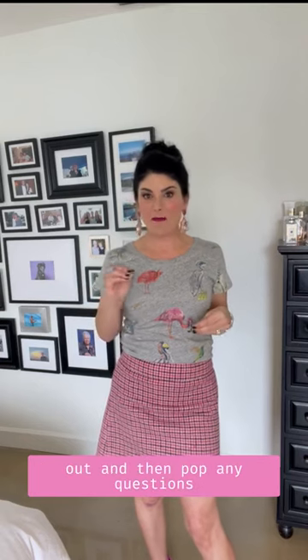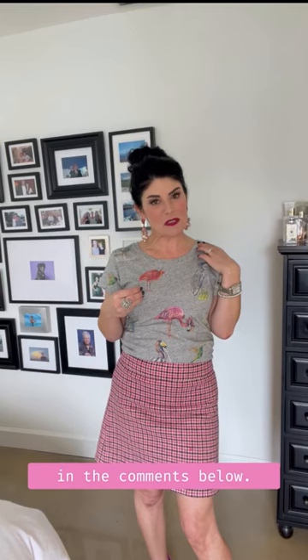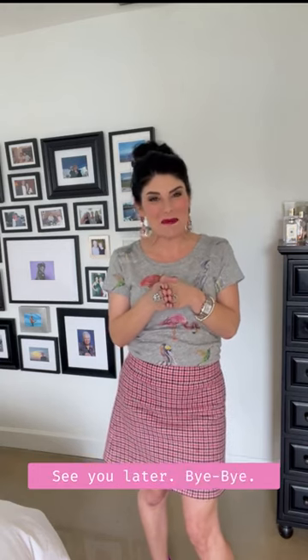That's all for now. I would love for you to try it out and pop any comments or questions into the comments below — I will get back to you right away. I'll see you next Friday for next week's Friday Fashion Fix. See you later, bye bye!